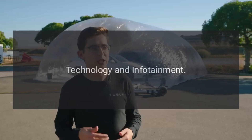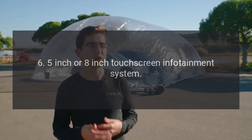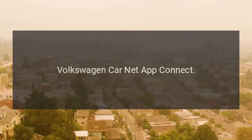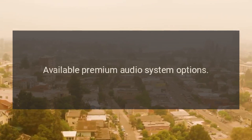Technology and Infotainment: 6.5-inch or 8-inch touchscreen infotainment system, Apple CarPlay and Android Auto compatibility, Volkswagen Car-Net App Connect, and available premium audio system options.